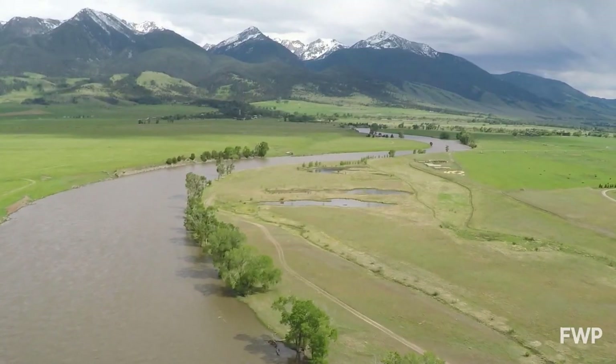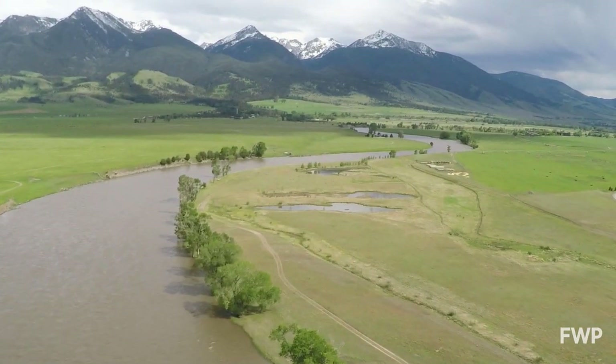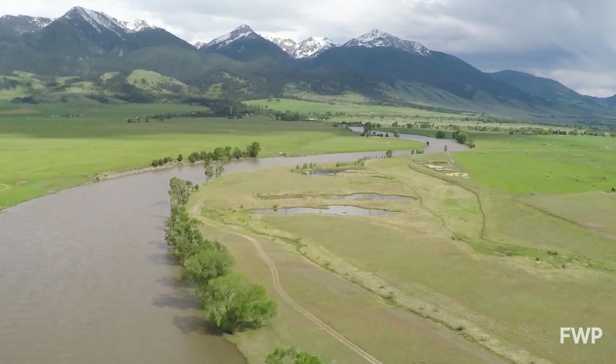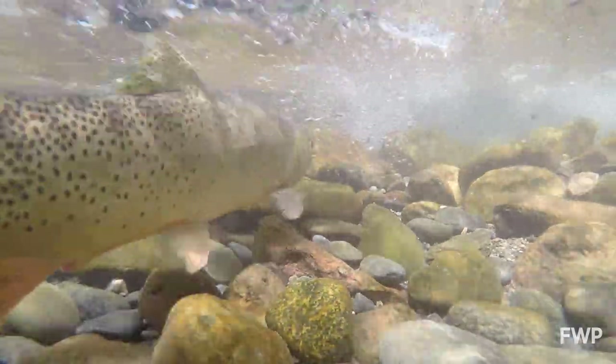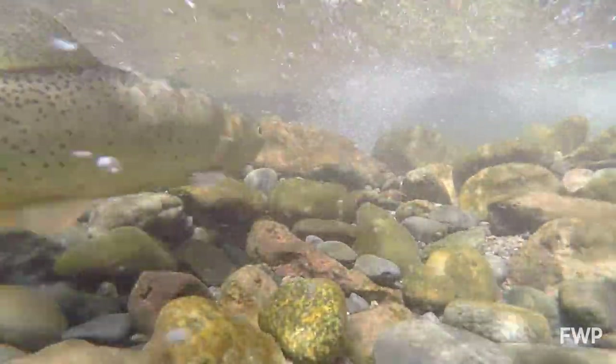We really are focusing our efforts in an area that is modeled to stay cooler longer, and our goal is to increase the resilience of the fish so that they can withstand what's coming at them and be around for future generations.